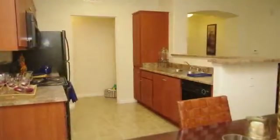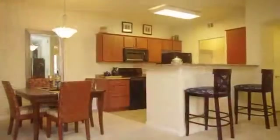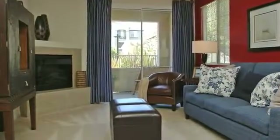Your gourmet kitchen features gorgeous granite countertops, upgraded cabinetry, and a separate dining area. Your spacious living room has an electric fireplace with tiled hearth, perfect for cozying up with a good book.